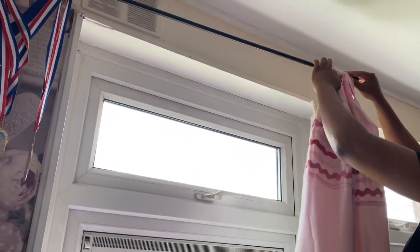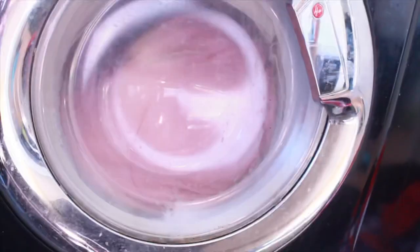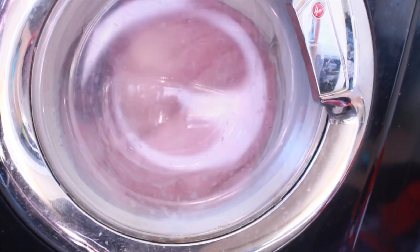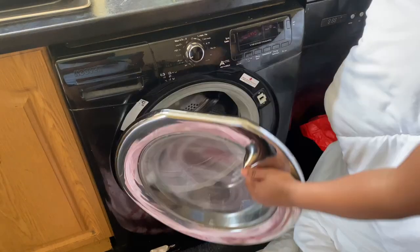Hello everyone, welcome back to my channel! As you can see from the title, it's another summertime cleaning list, and today we're going to be focusing on laundry — the laundry edition. Join me today for some top tips and lots of cleaning motivation.